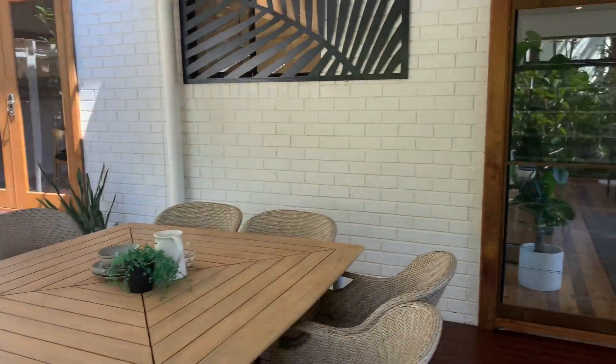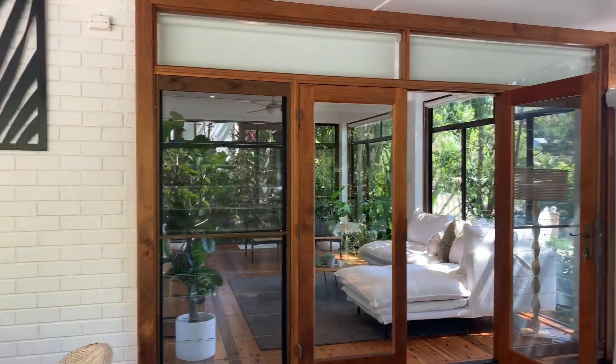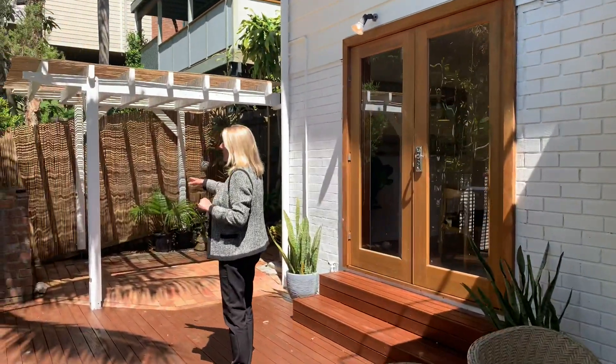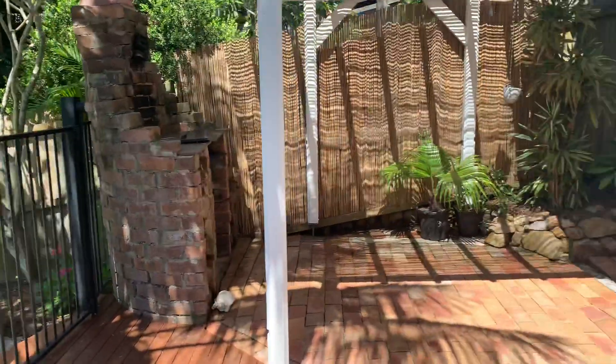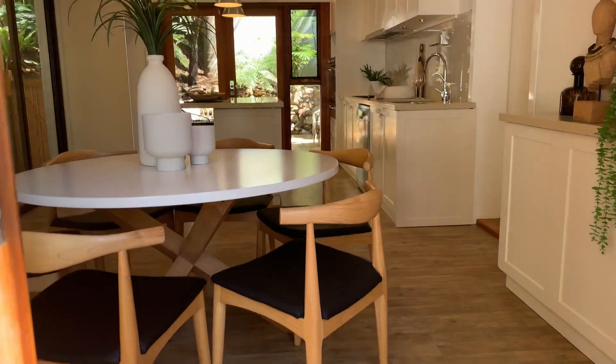You've got the built-in barbecue on the deck, and there's another shower in the pool area.